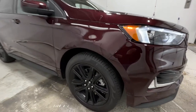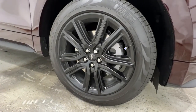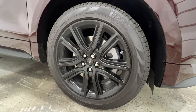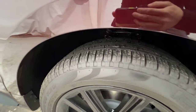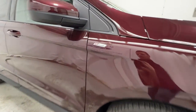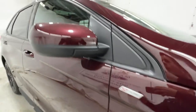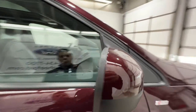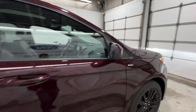Coming around to the side, as part of the ST-Line trim level, we do have these 20-inch gloss black wheels wrapped in a 245-50 all-season tire — completely unique to the ST-Line model. You also have your badging there on the side of the fender, body colored mirrors, body colored door handles, and the mirrors also include the blind spot monitoring system up there in the corner.